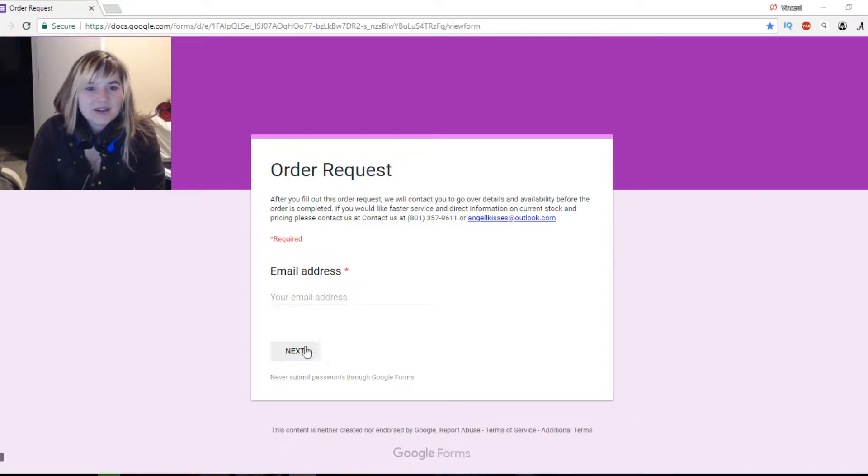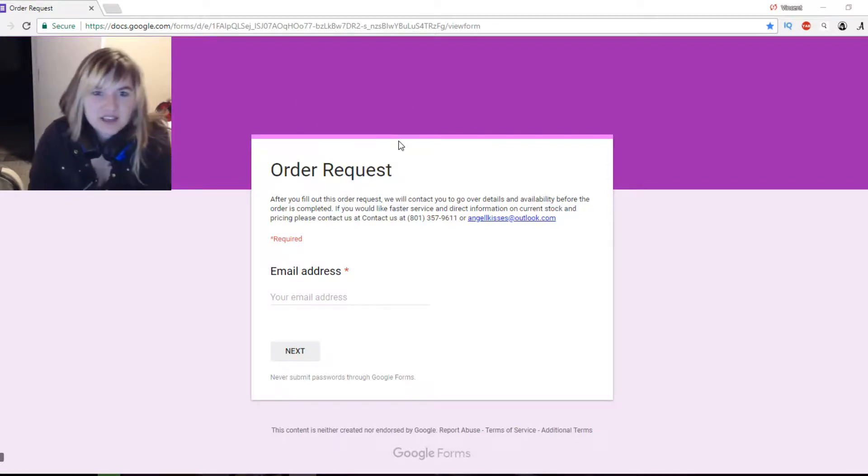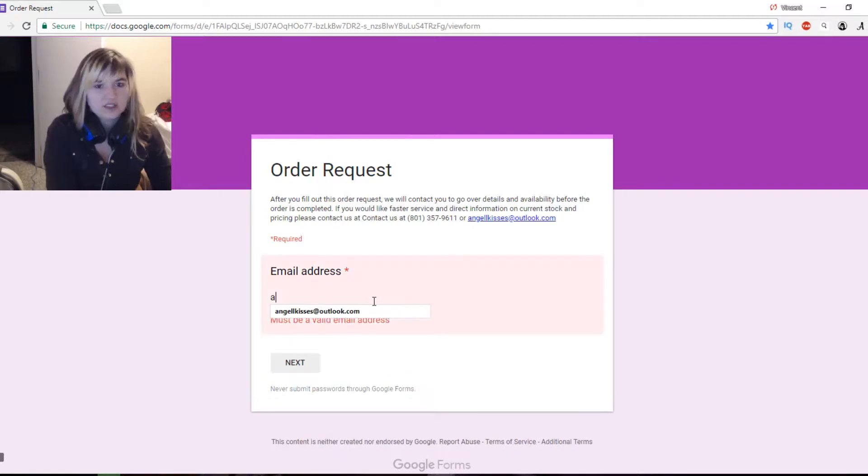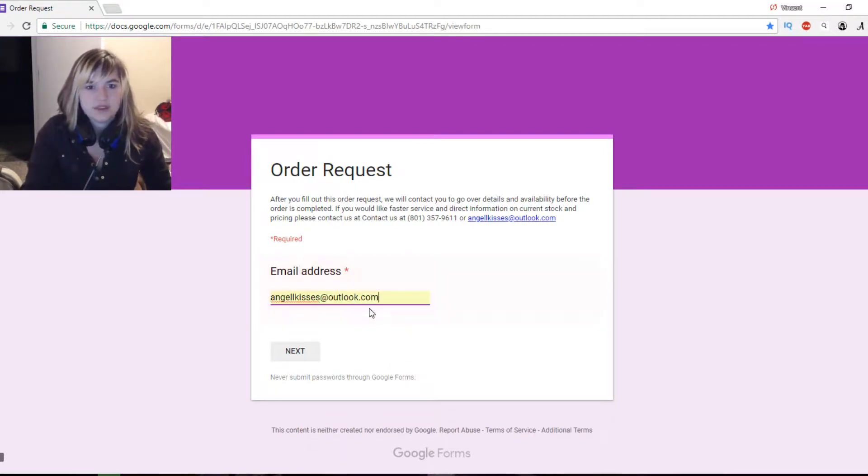Hey guys, so this is the order request. Thanks for deciding to be my best customer in the world. To show you how to do this, I will enter my email address and you press next, so you will put in your email address.